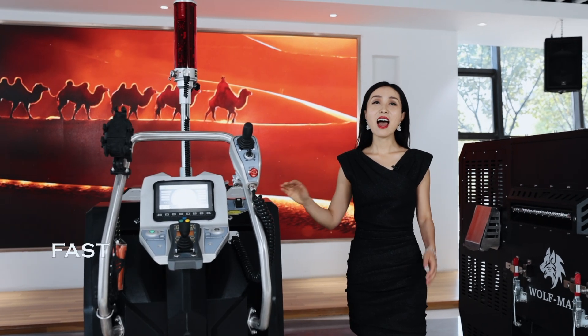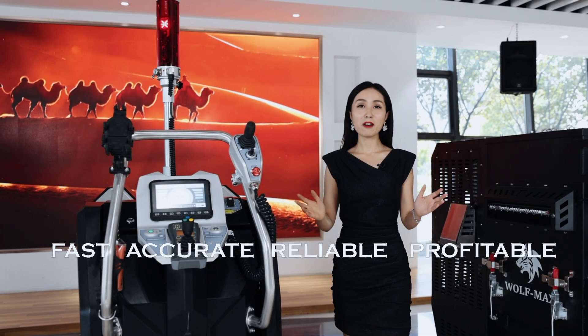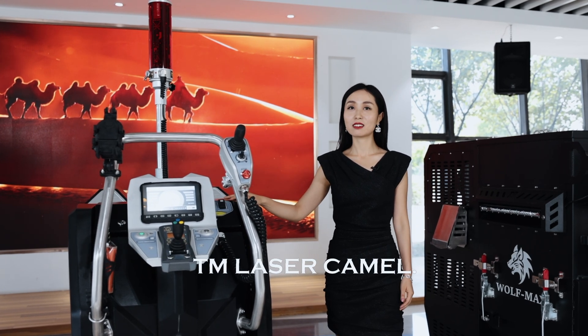Fast, accurate, reliable and profitable — TM Blazer Camel.